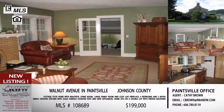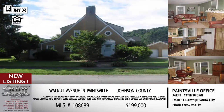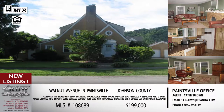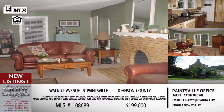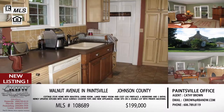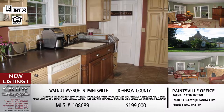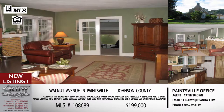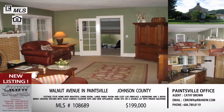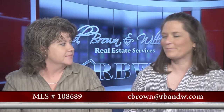Well, off Broadway means it's convenient to everything Paintsville has to offer — shopping, schools, and everything. So if this is an area you're looking at, possibly purchasing a home in, definitely look at this one, Kathy Brown's listing. The price is under $200,000 — it's listed at $199,000. Call Kathy Brown; you can actually email her at cbrown@rbnw.com.